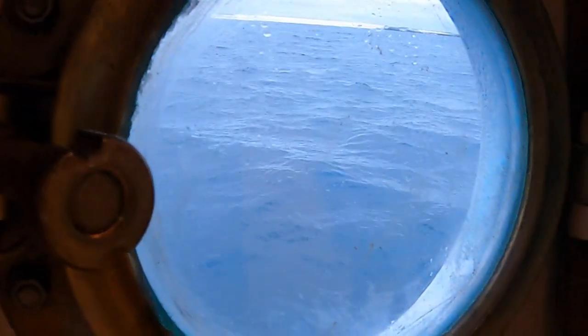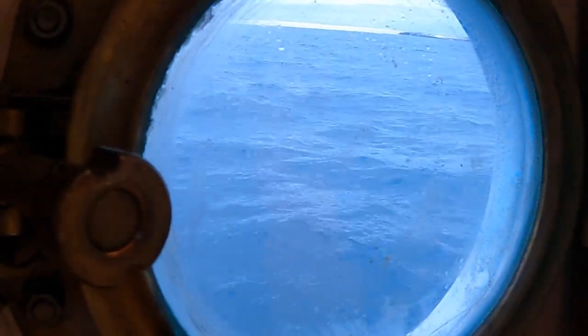I'll see you guys in the next island, which will be Santa Cruz Island.